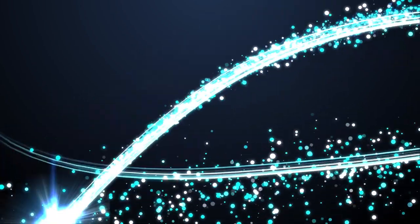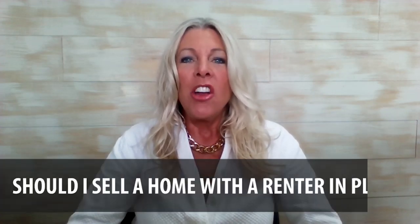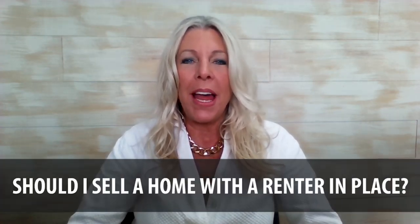Hi, I'm Susan Heller, coming to you from sunny Southwest Florida. Thank you so much for visiting our video blog today. The topic: should I sell a home with a renter in place?